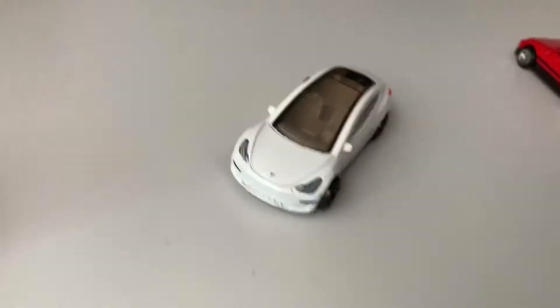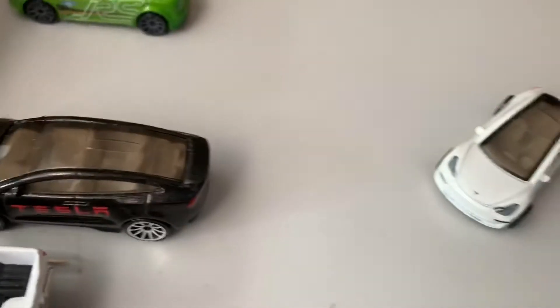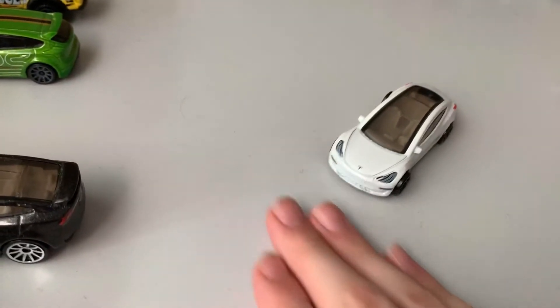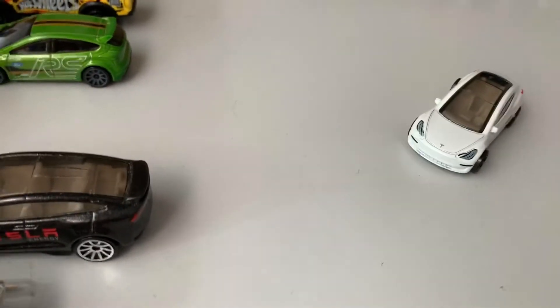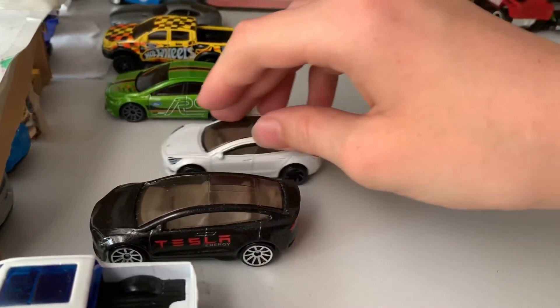This car will probably be one of the last because of the parking lot — it's getting really crammed and tight in here and I don't really have space for more cars. So yeah, that'll be it for today's video. I'll be making another video tomorrow. Bye.